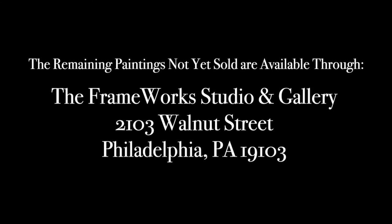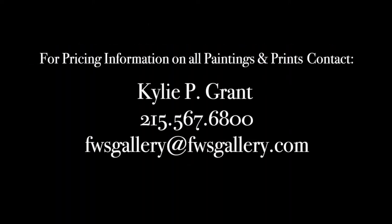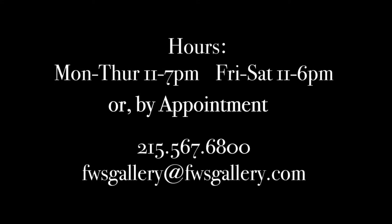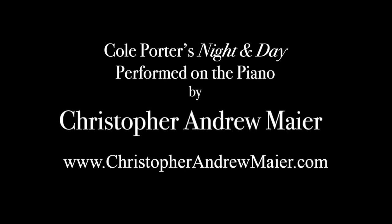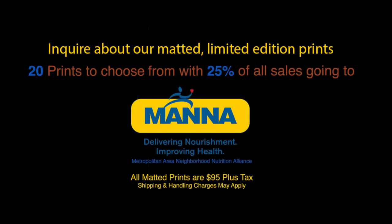The remaining paintings not yet sold are available through the Frameworks Studio and Gallery at 2103 Walnut Street, Philadelphia, PA. Inquire about our 9 by 12 matted prints on demand. For pricing information on all paintings and prints, contact Kylie P. Grant. Custom framing is available for any of these pieces and all of the art in your personal collection. During the COVID-19 pandemic, we recommend making an appointment to see the work and to always wear a mask and practice social distancing in consideration for others. Thank you.